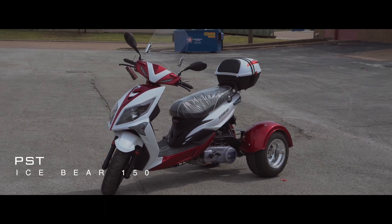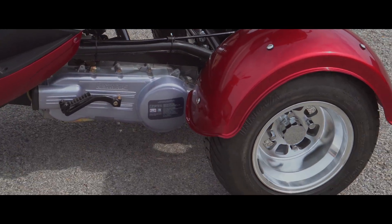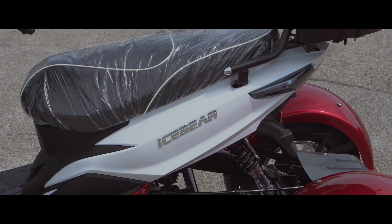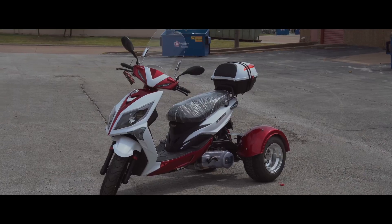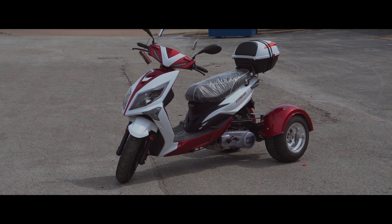It's a 150cc engine — a very cool single cylinder four-stroke engine. It also has 12-inch front wheels and a 10-inch rear wheel, as well as front and rear disc brake systems.